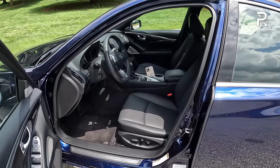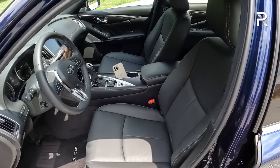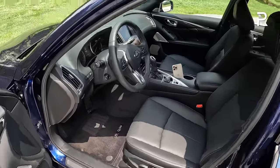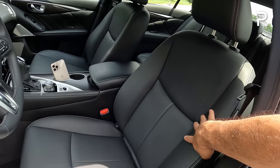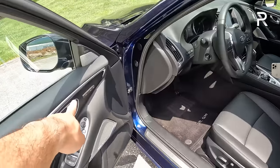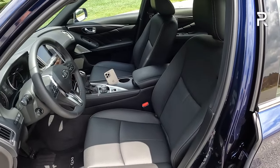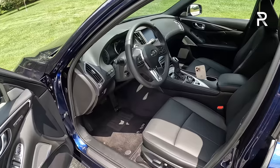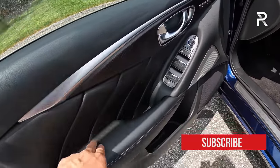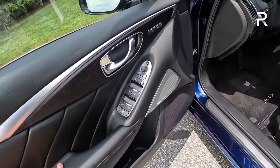The Grand Blue exterior is complemented by a black interior with real leather and contrasting white stitching. The seats are nicely padded and well-bolstered. You have an eight-way power adjustment on the driver's side, the same on the passenger side, and two-person memory. The seats are heated only — Infiniti does not offer cooled seats on this car, which I think is a missed opportunity considering most vehicles in the segment do offer it.